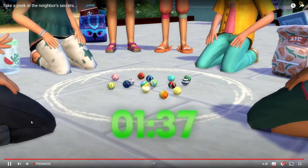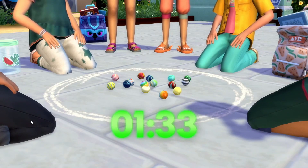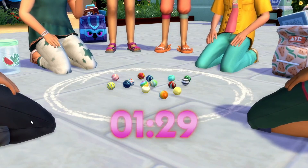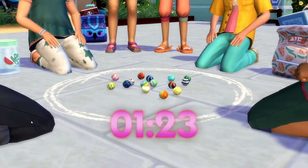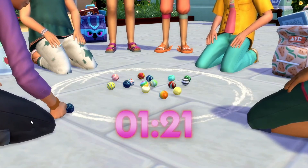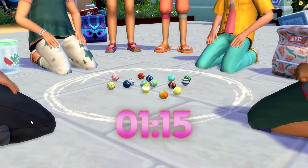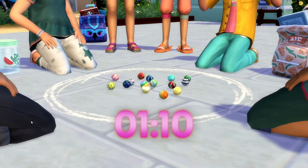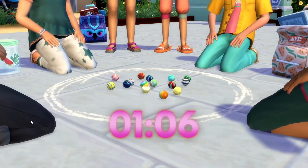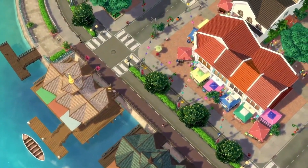Hey guys, welcome back to my channel — yet again another reaction video. I completely forgot that The Sims is going to be announcing something today. I think this is going to be the rental pack. We're just sitting here waiting for the countdown to go down. I know they posted a preview but I was so busy with the Stardew Valley news yesterday that I didn't have a chance to even look at it. So we're just going to be sitting here watching the trailer and reacting. Hey, it's starting!